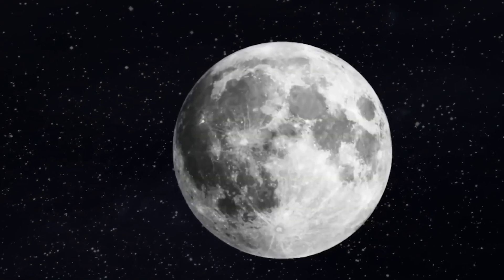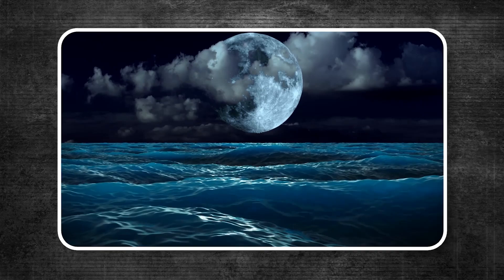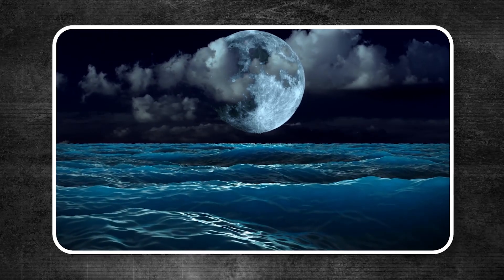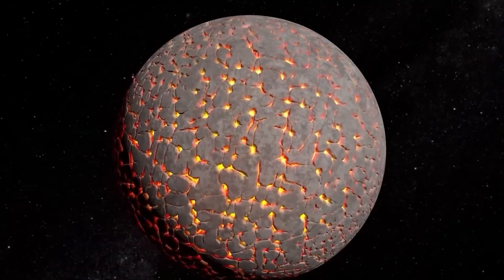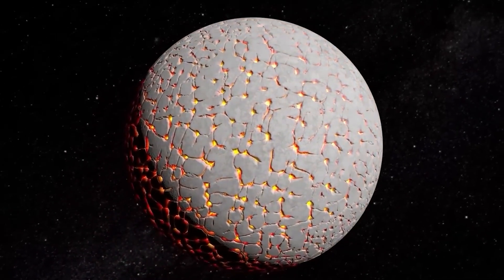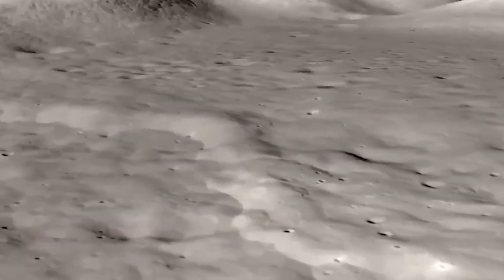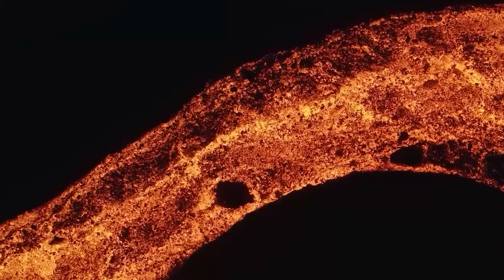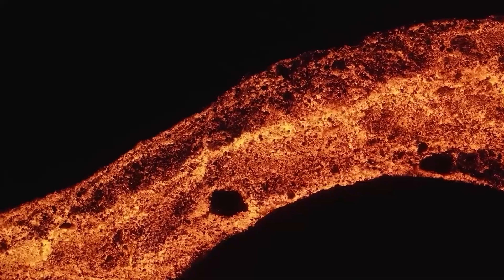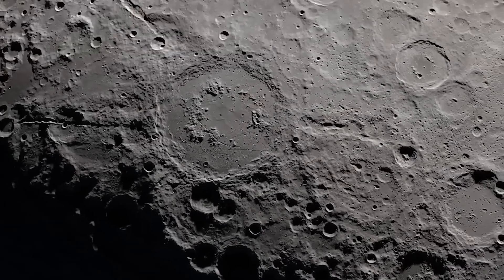Another interesting theory is that the moon's differences could be linked to tidal forces from Earth. Just as the moon's gravity causes tides on Earth, Earth also affects the moon. When it was still young and mostly molten, Earth's gravity might have pulled the magma toward the nearside, causing it to cool and form differently from the far side. This gravitational influence could have led to the higher concentration of heat-producing elements on the nearside, which in turn caused the volcanic activity that formed the maria.